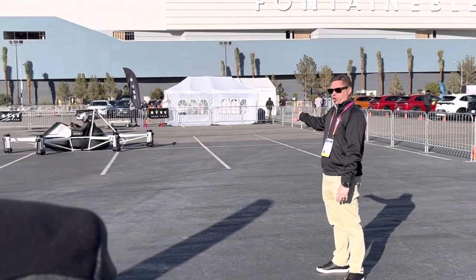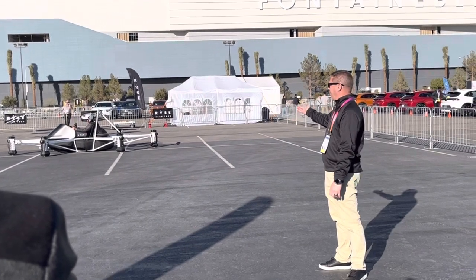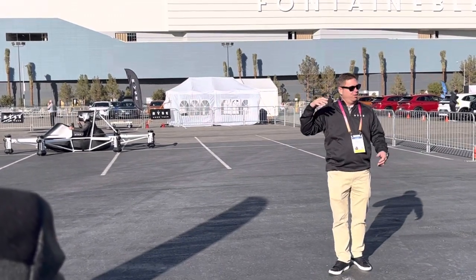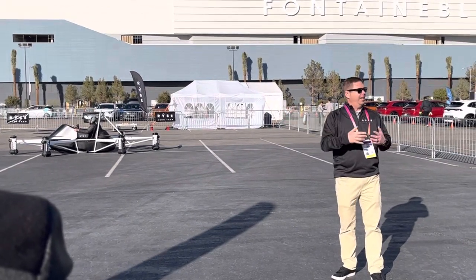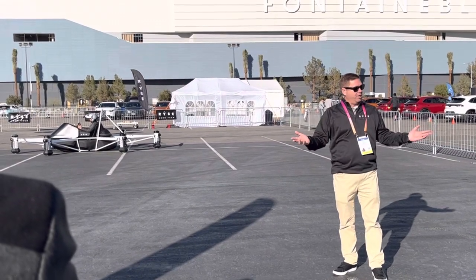This is an ultralight, which means it has to weigh under 255 pounds. Single occupant. It can't fly faster than 63 miles an hour, and it's really designed around non-congested airspace. You normally aren't flying it in the city — you're flying it in rural and suburban areas where there aren't a lot of people over top of you.